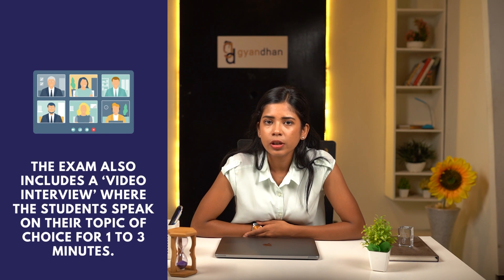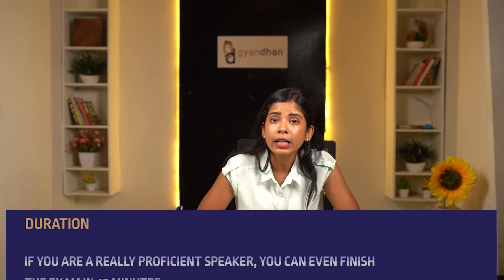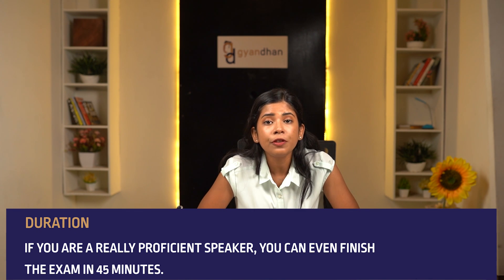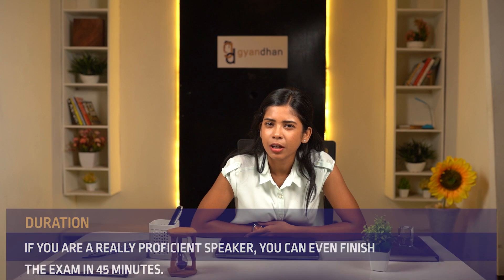There's also a writing component where you respond to a written question with a maximum of 500 words, though usually much shorter. The exam includes a video interview where students speak on their topic of choice for one to three minutes. If you are a proficient speaker you can finish in 45 minutes, and if you find it tough, you'll be given enough manageable questions since the test adapts itself according to your answers.